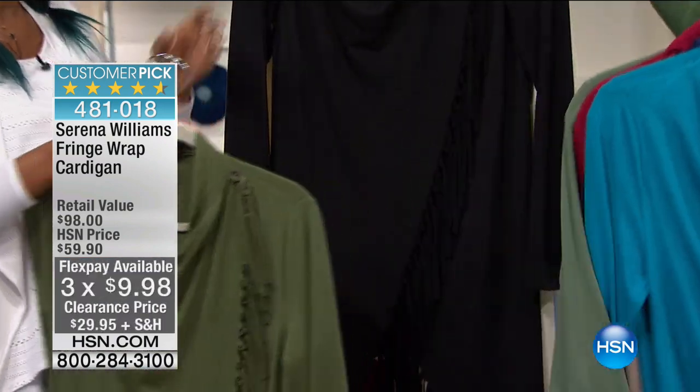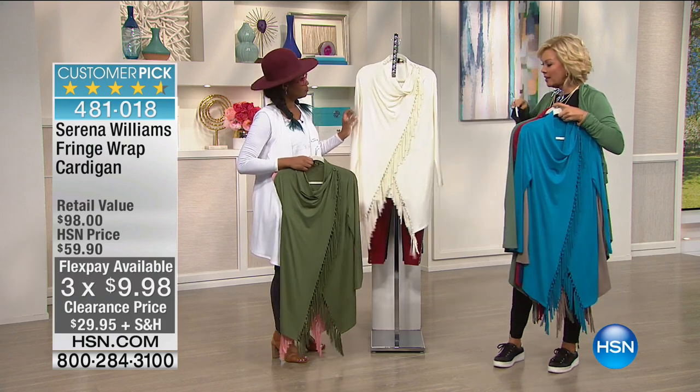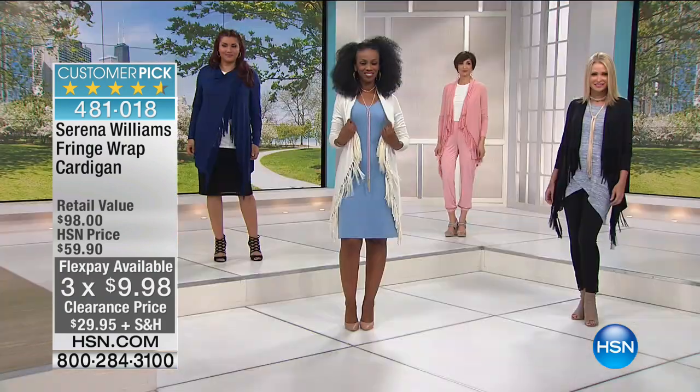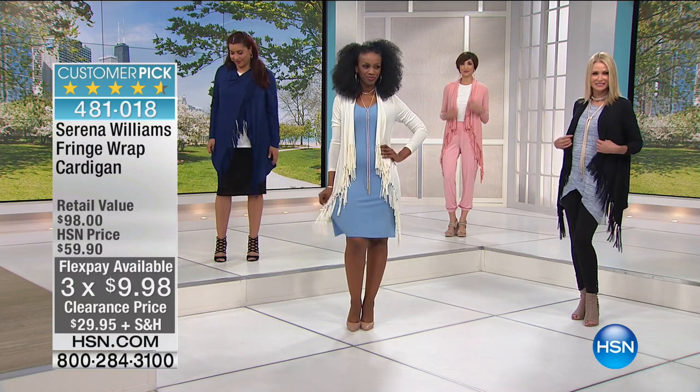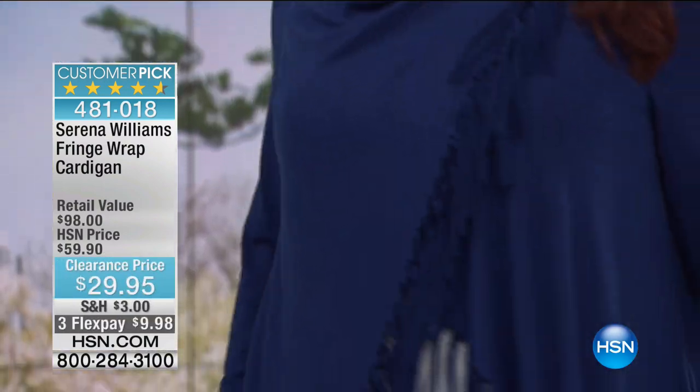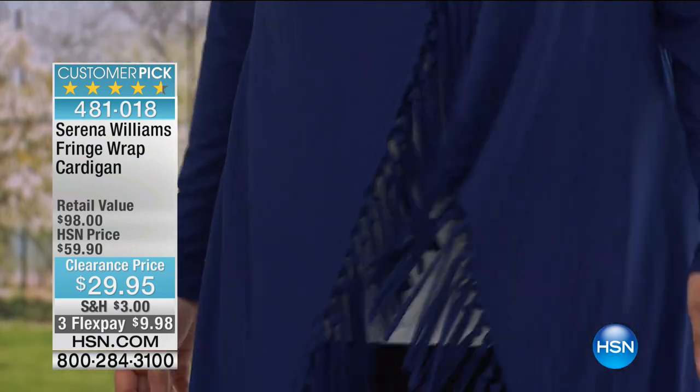We've also got this in black and ivory. Word of warning — we have 1,700. We showed this a few minutes ago and a couple hundred have already gone out the door. Needless to say it's 50% off and on a three-flex it's $9.98.